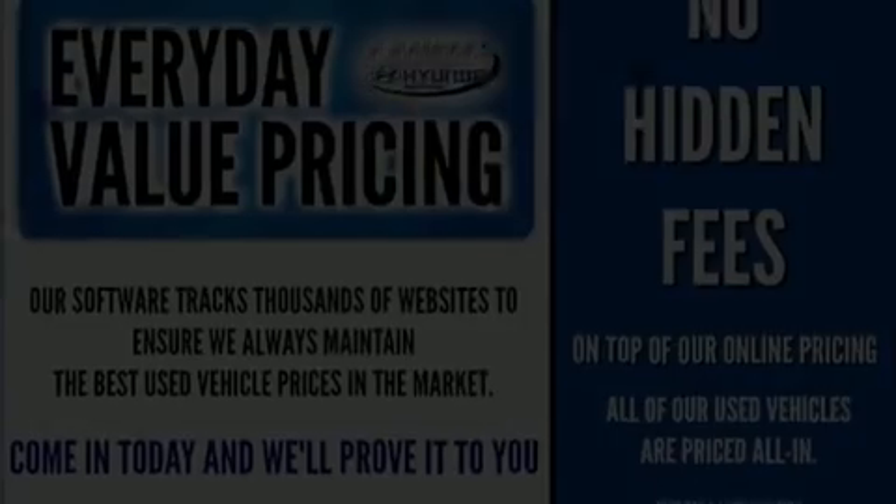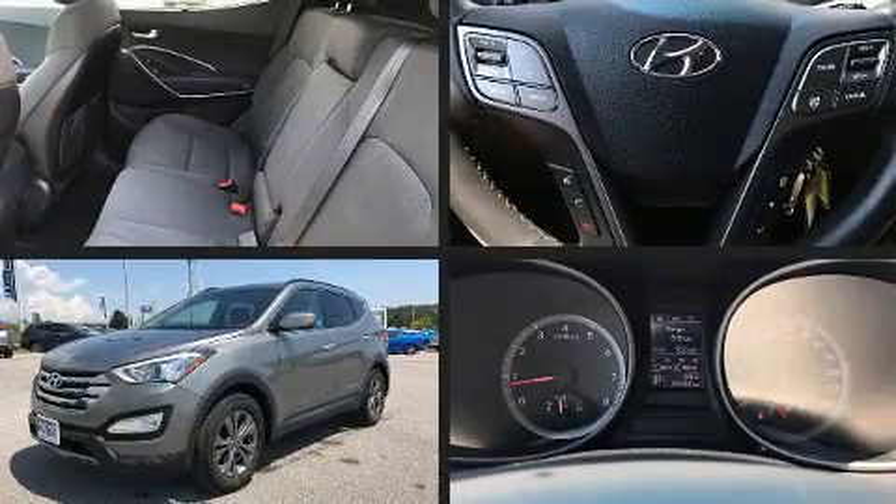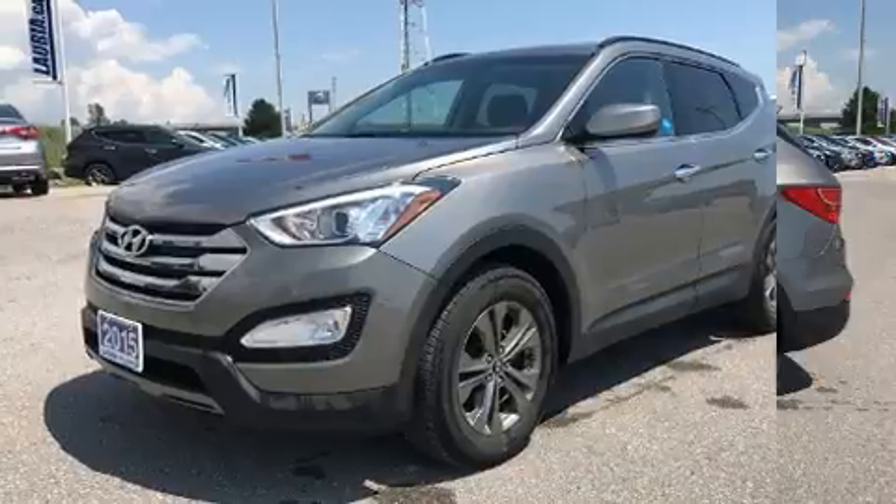Get excited about the 2015 Hyundai Santa Fe Sport. Smooth gear shifts are achieved thanks to the 2.4-liter 4-cylinder engine, and for added security, Dynamic Stability Control supplements the drivetrain.